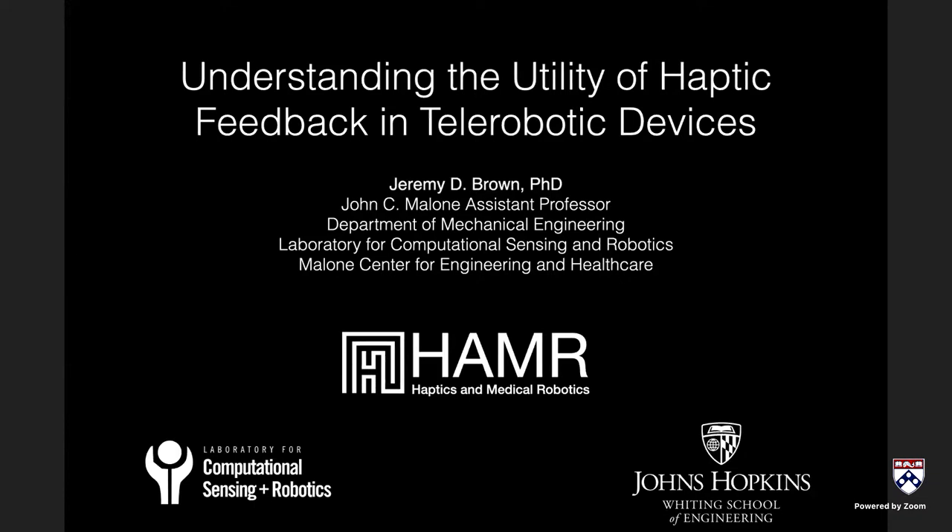Hello everybody, welcome and thanks for joining us for today's GRASP on Robotics talk series. I'm Cynthia Sung, an assistant professor in mechanical engineering, and it's my great pleasure to introduce our wonderful speaker. As a quick reminder for those joining over Zoom, there's a Q&A button at the bottom of your screen where you can insert your questions.